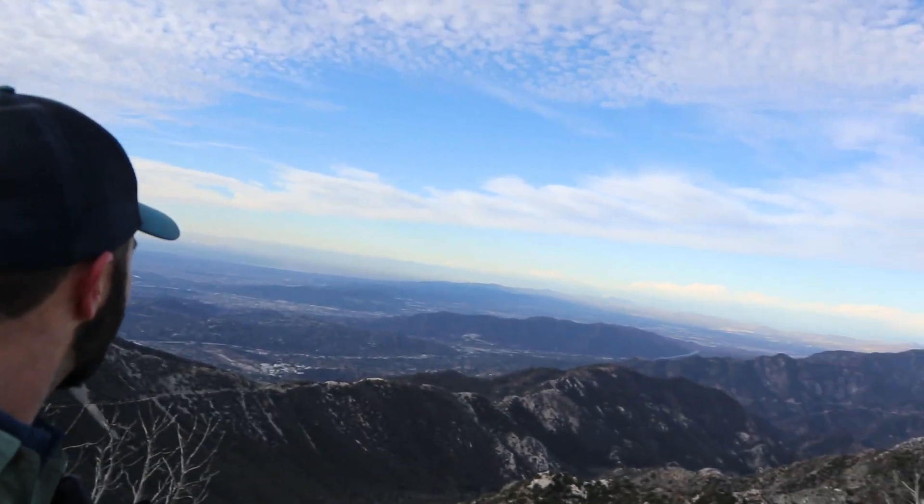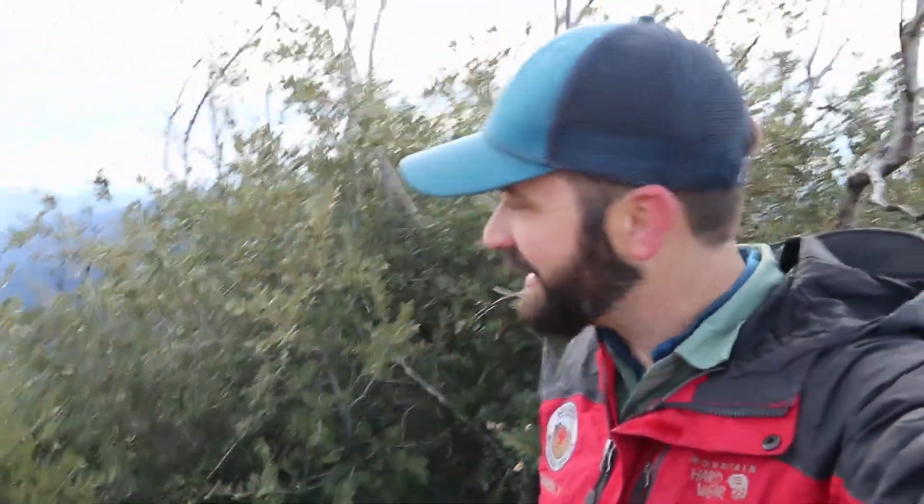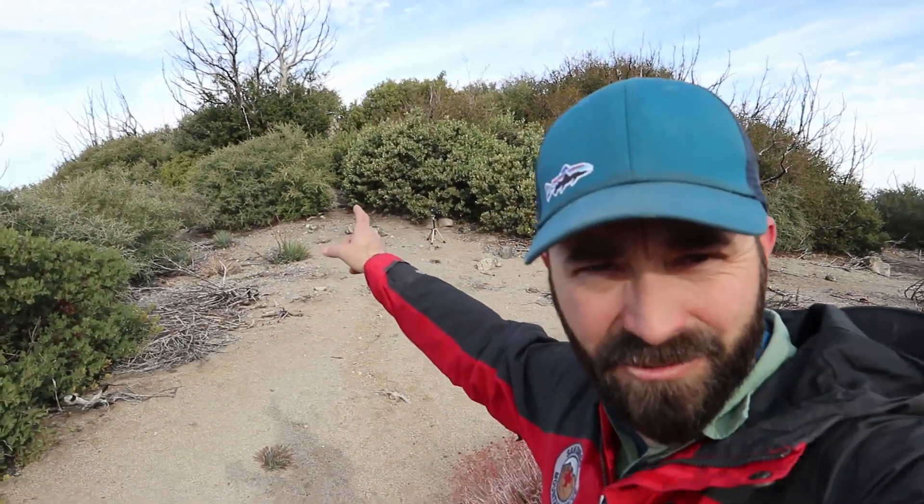Pretty impressive views today. Who knew LA could look so good! I found a slightly wind-sheltered spot here right up against the shrubs, hoping to stay not too cold. We're going to get the antenna set up going up the hill back toward the actual summit where Chris is. So let's get a wire up in the air and get the Rockmite going.